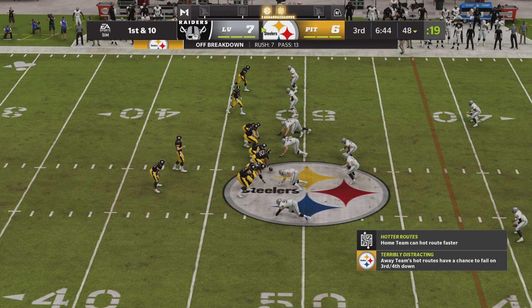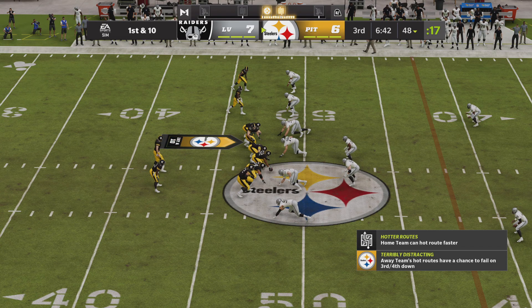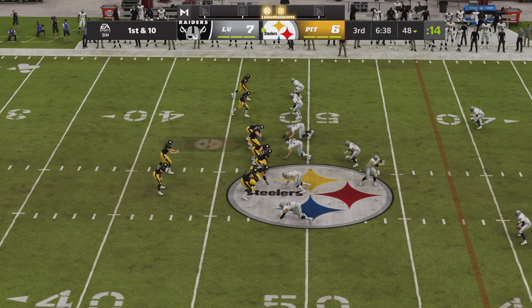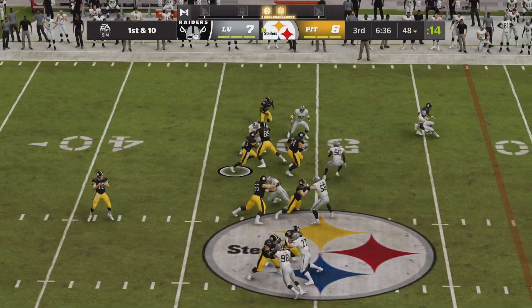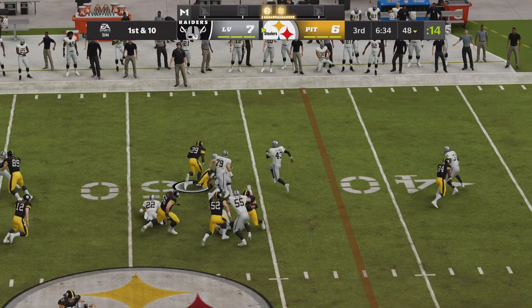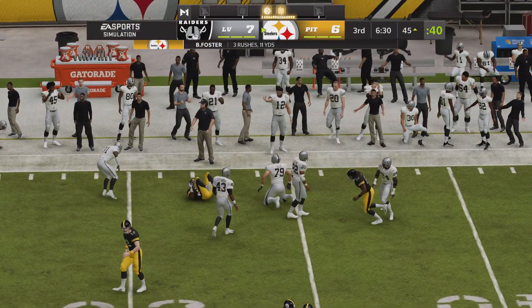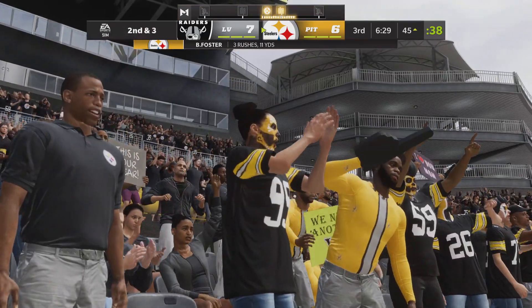So one play and they're already just shy of midfield. They'll hand off to Foster — a nice little juke — and now running right through it, taken across midfield and into Raider territory.